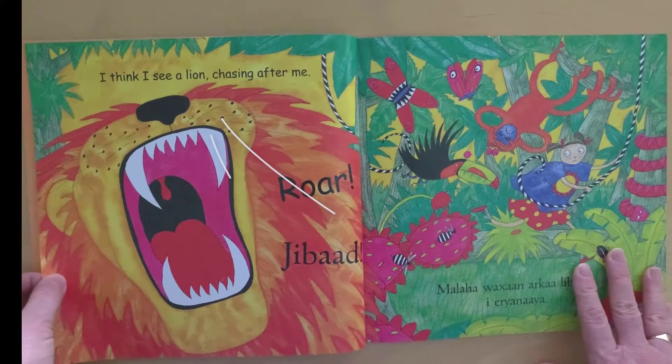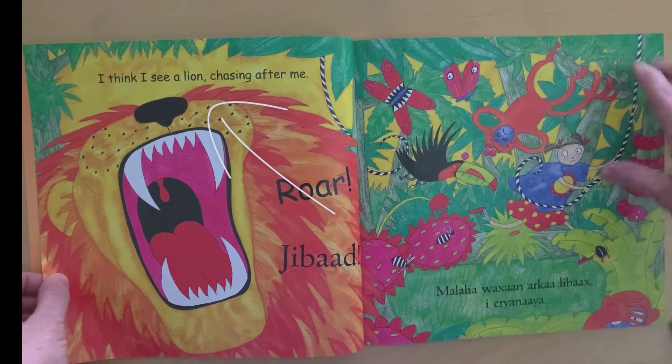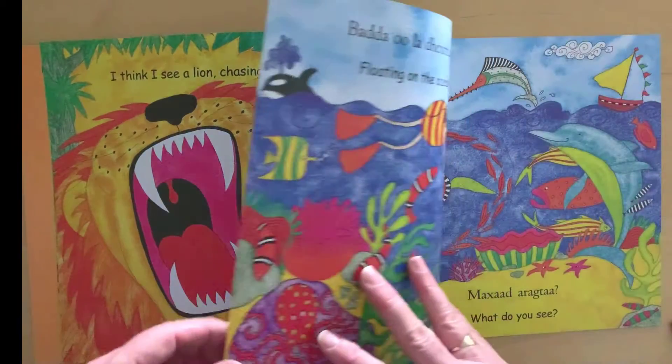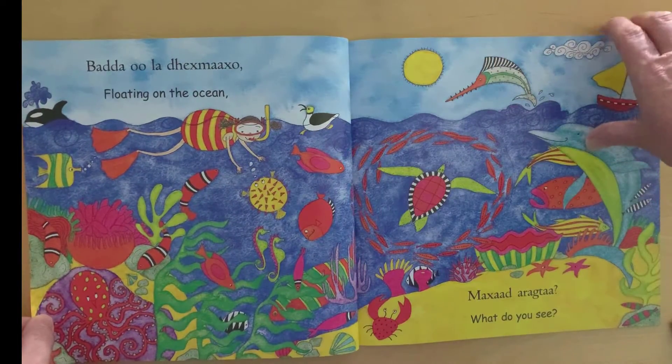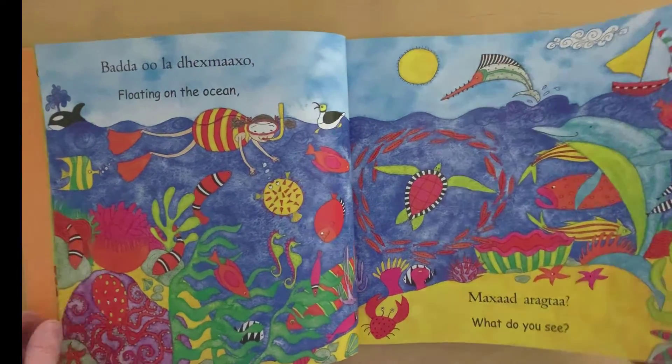I think I see a lion chasing after me. This edition is in Somali and English. As you go through it's the same theme — floating on the ocean. What do you see? It's got really nice illustrations.